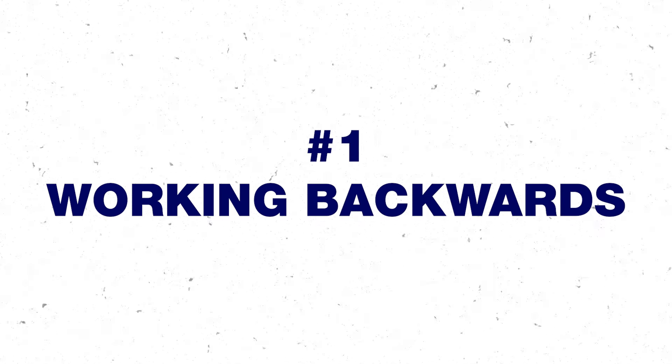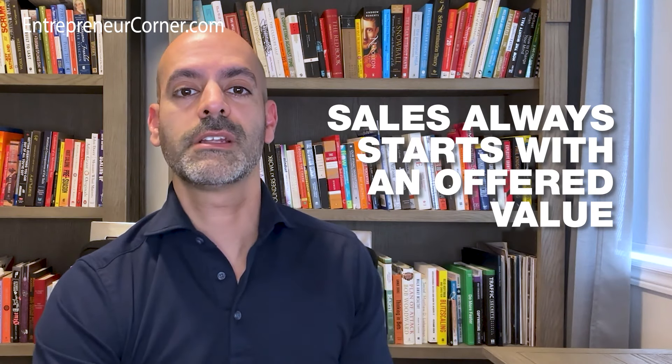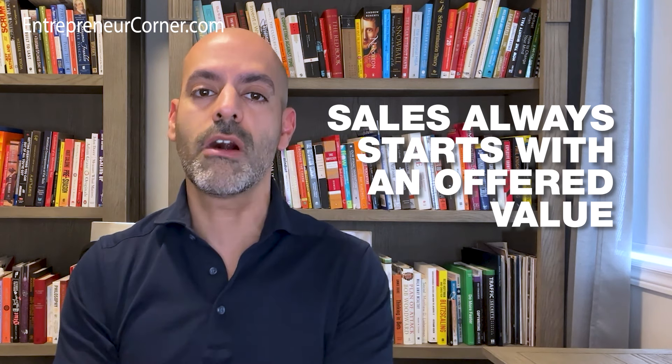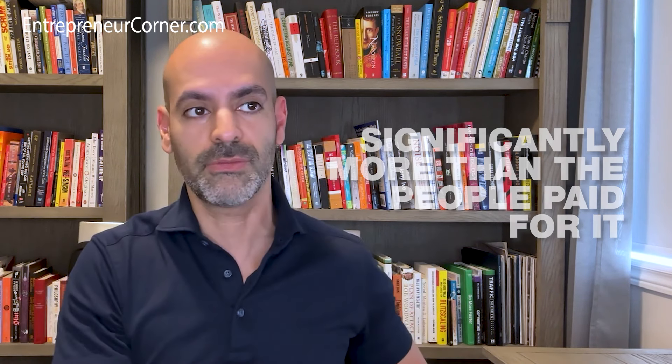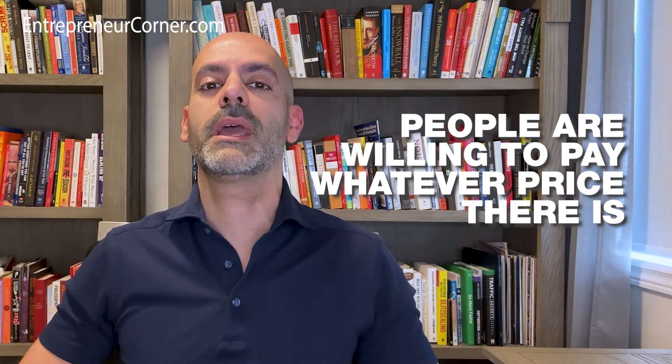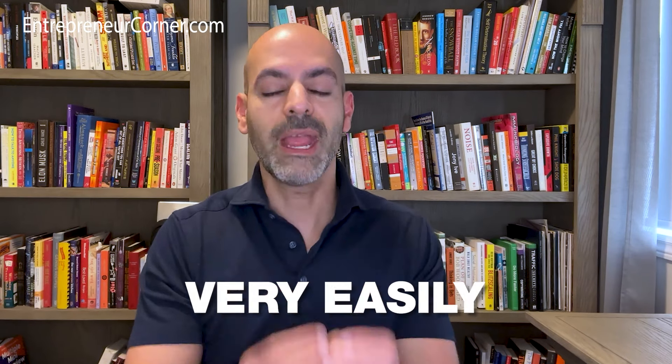The first way to increase sales revenue is by working backwards. Sales always starts with having some sort of an offer where the value that your offer provides is significantly more than the price people actually pay for it. The psychology is pretty simple: people are willing to pay whatever price — even a premium price — as long as they understand very easily and very quickly that the price they're paying is way less than the value they're getting.